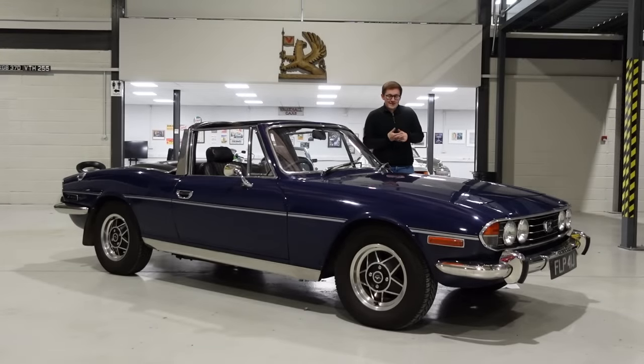Before we get into it, this car is to be auctioned by Manor Park Classics, so if you'd like to be by far the coolest of all your friends, then please do follow the link in the description.